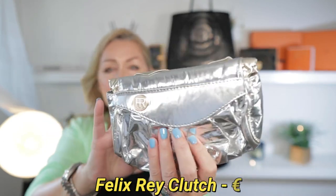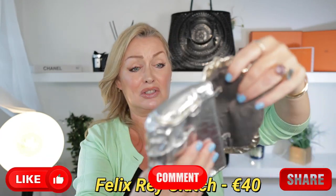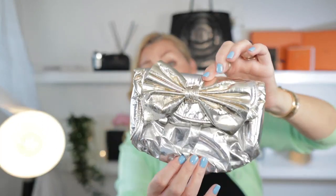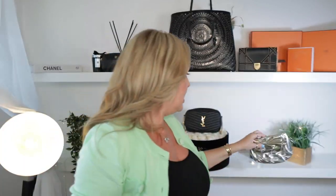And then the last one before my big reveal is the Felix Ray. This little piece is just a little evening bag — a beautiful little piece. I'm going to let her go for €40 because it's been used a couple of times, though it looks pretty much perfect to me. It has been worn. So I'm letting her go for €40 if anybody wants her as a little evening bag for balls or events. I bought her in New York.